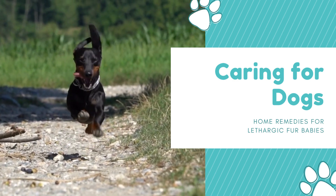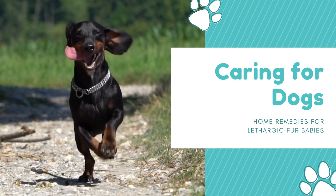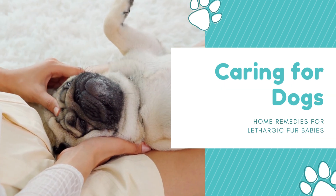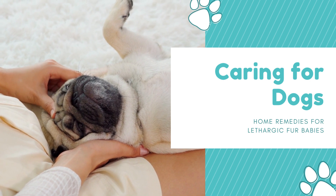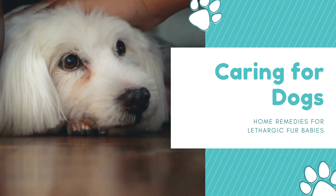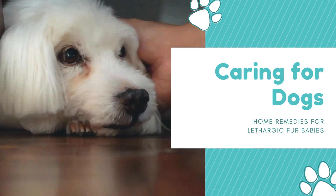Welcome to our channel where we provide helpful tips and tricks for pet owners. In today's video, we'll be discussing some home remedies for a lethargic dog. If you've noticed that your furry friend seems to lack energy or is acting more sluggish than usual, these remedies may help give them the boost they need.